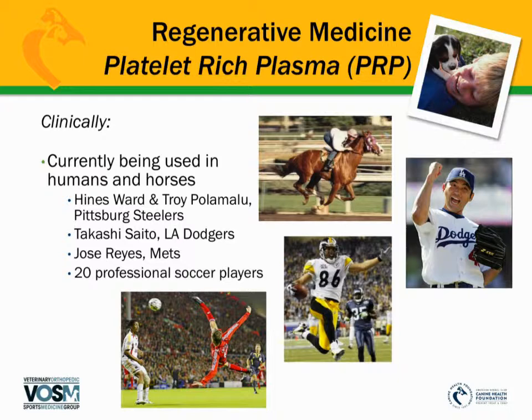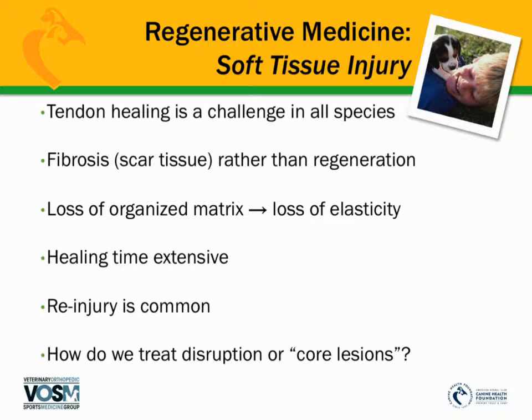There are numerous reports on the use of platelet-rich plasma. Numerous football players, soccer stars, baseball players, and racehorses have successfully used PRP for the treatment of tendon and ligament injury. The problem we see in dogs — especially sporting dogs, whether doing agility, field trial work, or backyard activities like chasing squirrels or frisbees — is that they can get repetitive activity-type injuries such as tendon injuries.